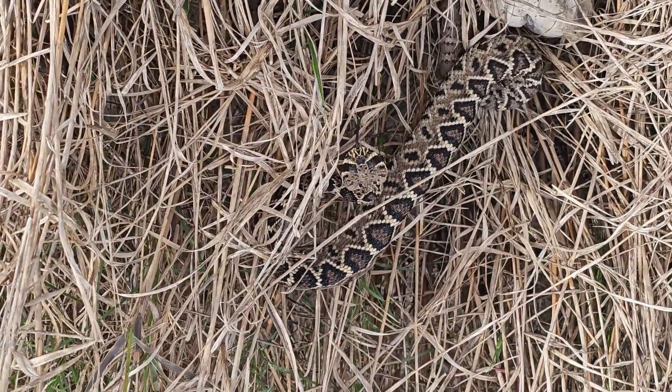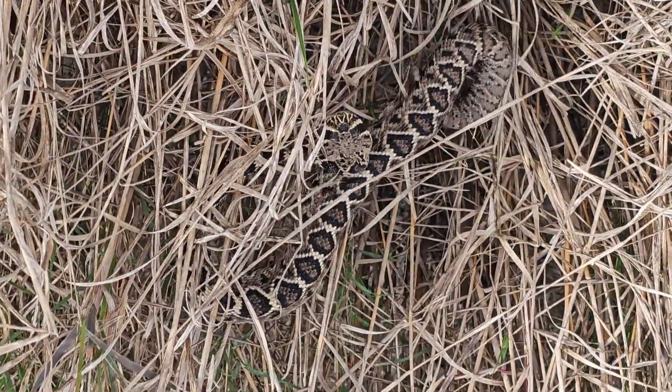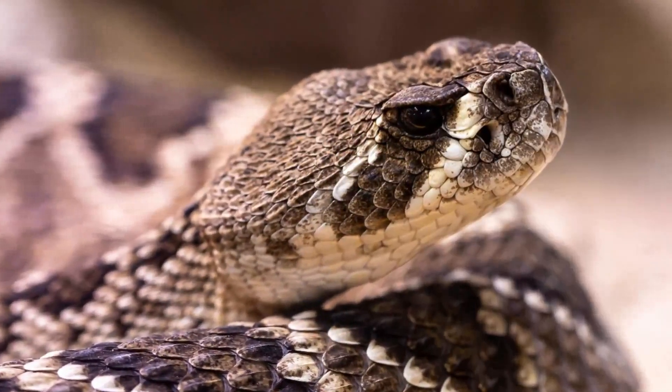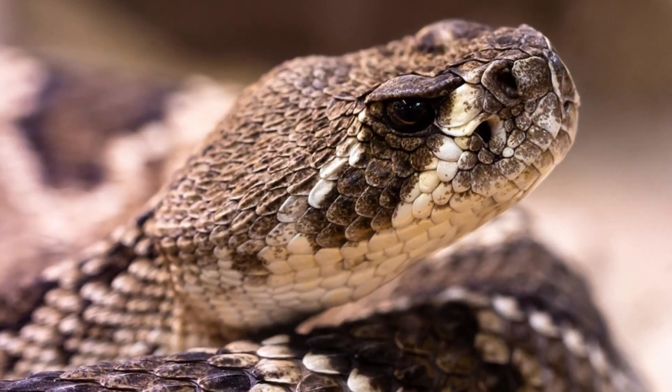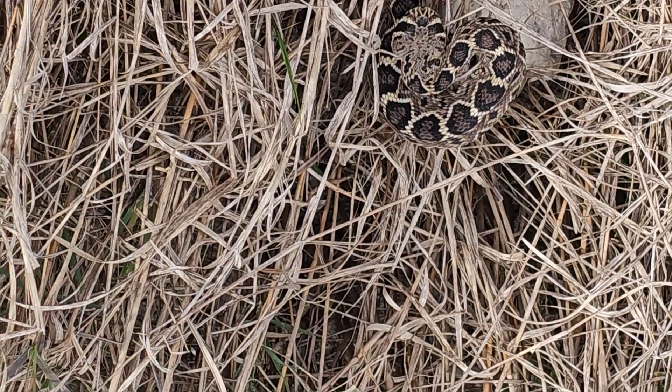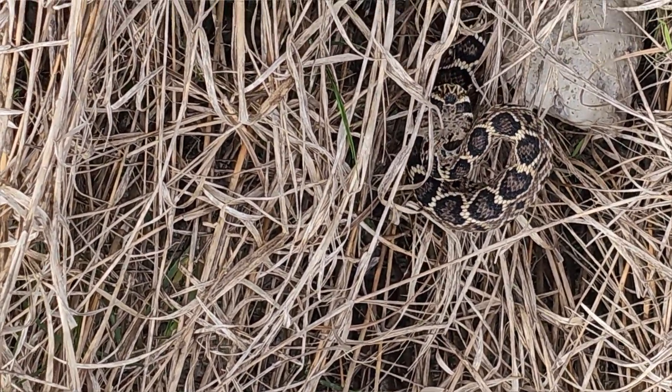It has an unusually large head — look how large and flat that head is. It also has a dark diagonal stripe that moves down through its eye to its neck and a diagonal pattern across its head. Just a beautiful, beautifully marked snake.